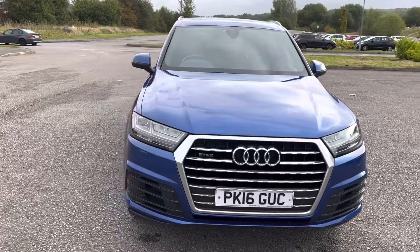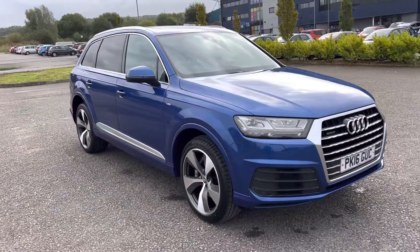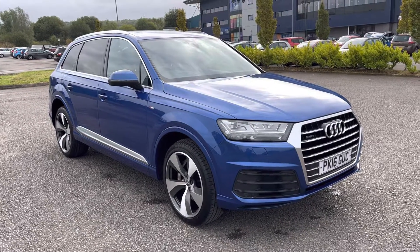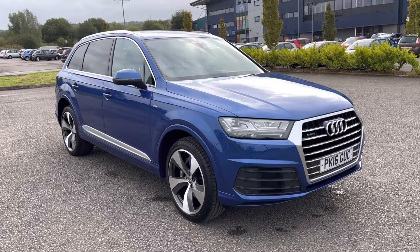So if you're looking to upgrade your current car, need some financial assistance with the purchase of this vehicle, or want to book a test drive or a viewing, please don't hesitate to give us a call on 0161 633 3311. Many thanks for watching.